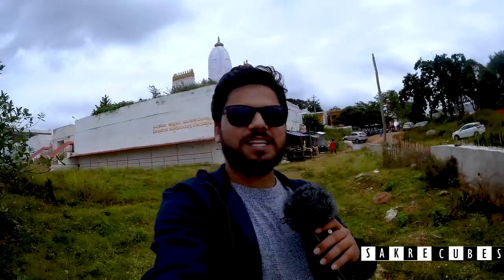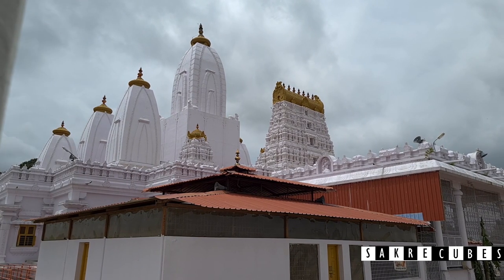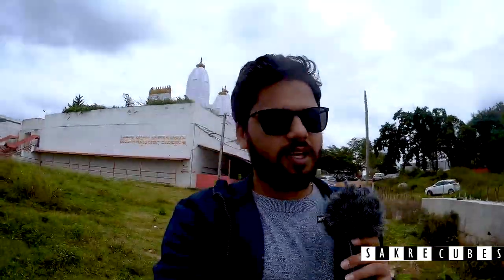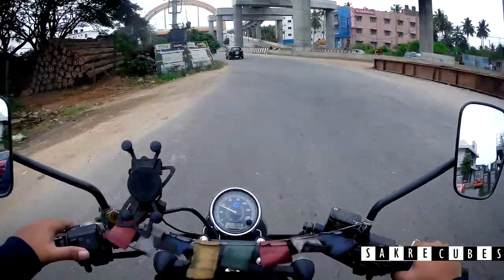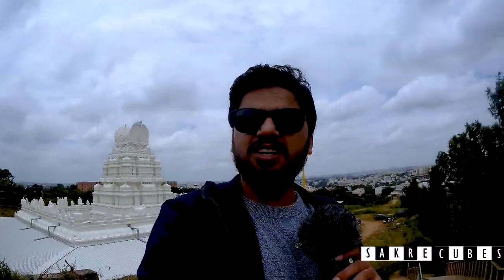Hey guys, welcome to Sacred Cubes and this is Sagar. Today I'll be taking you to one of the most beautiful places in Bangalore. It is situated on the outskirts of Bangalore, just 20 km from Majestic. This place is called Umkar Hills. We started from home at 8:30 in the morning, took the nice road, finally joined Mysore road, and reached this temple at 9 o'clock in the morning.